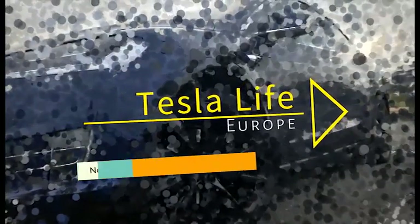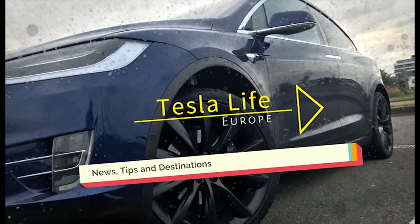Welcome to Tesla Life Europe, with news, tips, and great destinations to visit with your Tesla. This is episode 5.